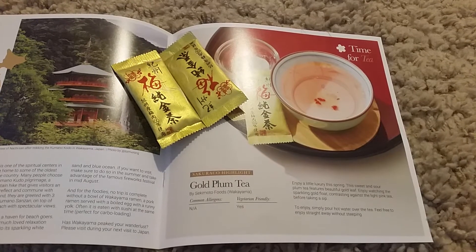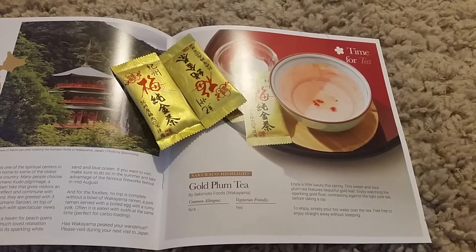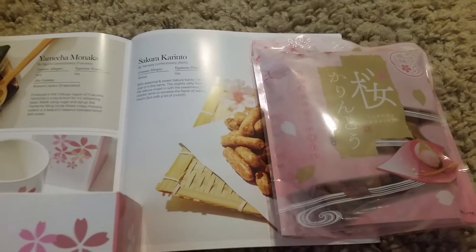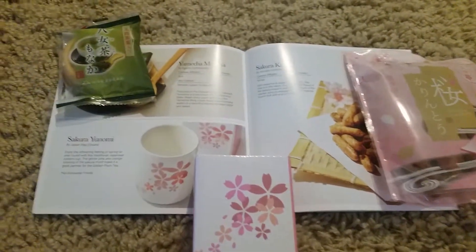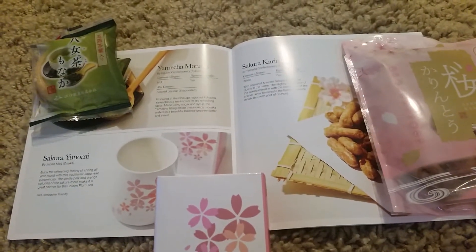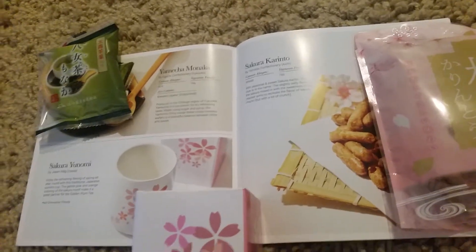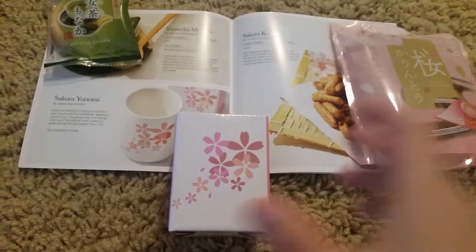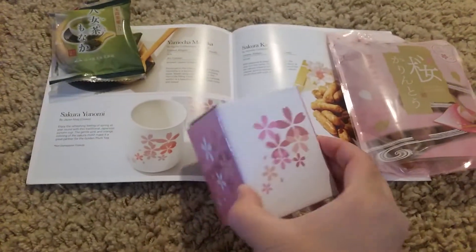Next we have two bags of gold plum tea. Next we have sakura kinrito, some kind of snack. Yamacha monica and sakura yunomi — I think it's a sakura tea cup for your tea.